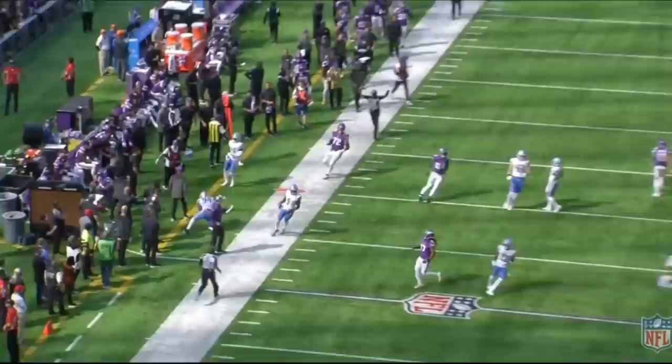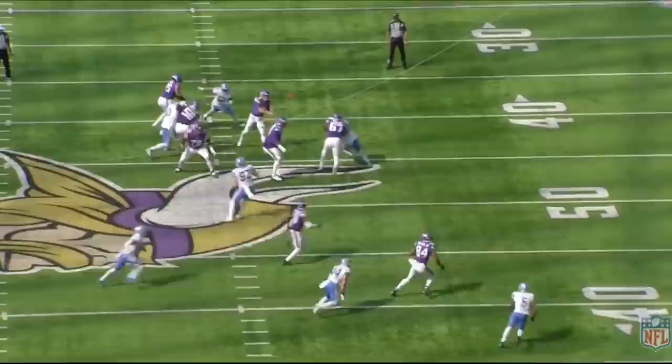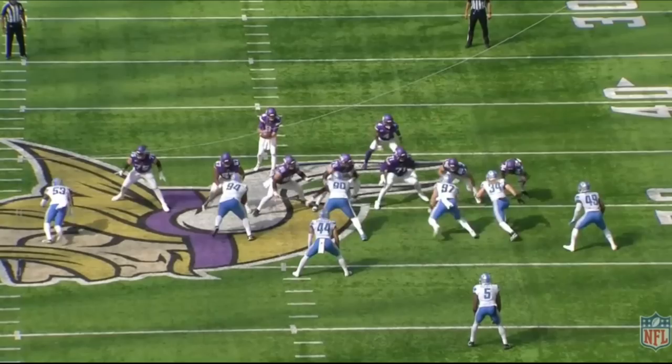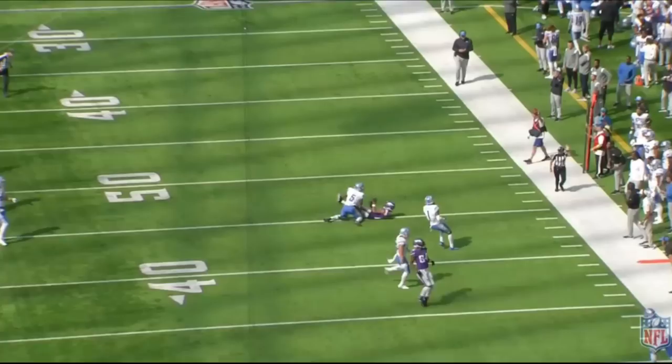Watch this pass set by Ed Ingram. This is a man-on-man blocking scheme by the offensive line, which means every single guy has to stick to their guy even if a stunt is happening. The defensive line is going to slant to the inside and the defensive tackle is going to try to come around on a long developing stunt. Because it's man-on-man, you're going to see Ingram get with number 94, lock in, and just mirror him the entire time. He does a nice job chasing him and shutting him down, ultimately giving Kirk Cousins a clean pocket.